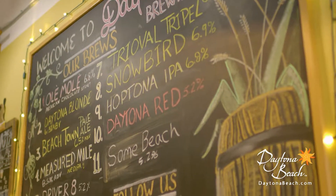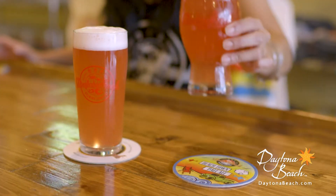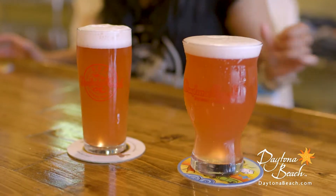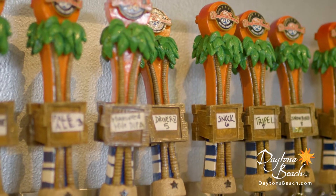The brews come to us at different times, and we always try to brew what's relevant to the community. We've been coming up with probably 30 or 40 different brews over the last few years. We've come up with Beachtown Pale Ale, the Daytona Blonde, and recently we came out with Driver 8, which is our most popular beer right now, and we're always looking for new beers.